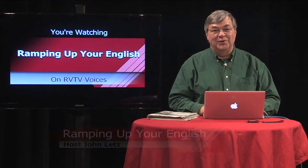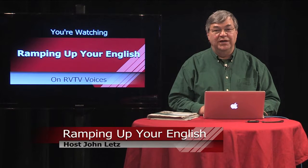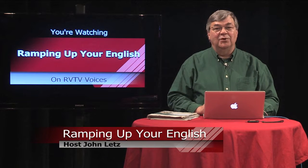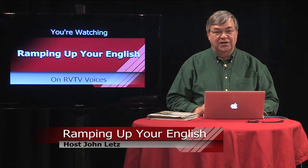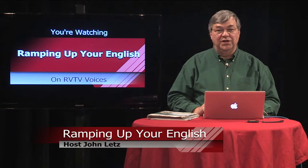Welcome to Ramping Up Your English. Ramping Up Your English is an educational support program for intermediate English learners. It's a program for people from all language backgrounds and all ages. If you've already passed the beginning stages of learning English and you want to reach higher levels of proficiency, this program is designed to meet your needs.